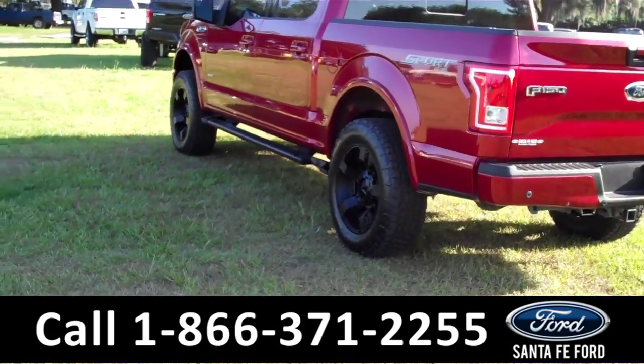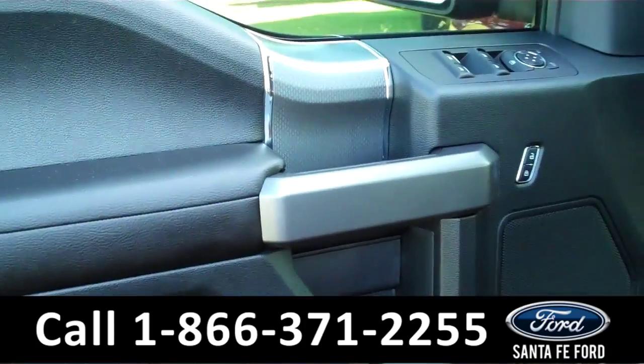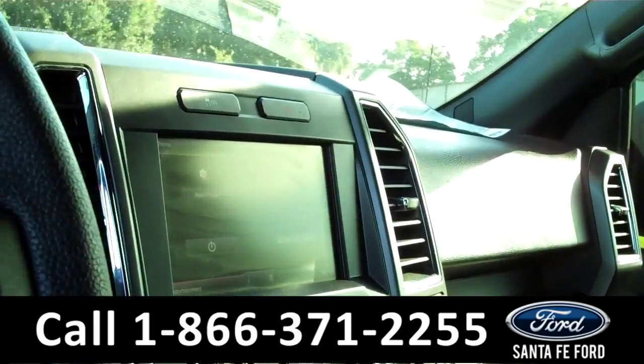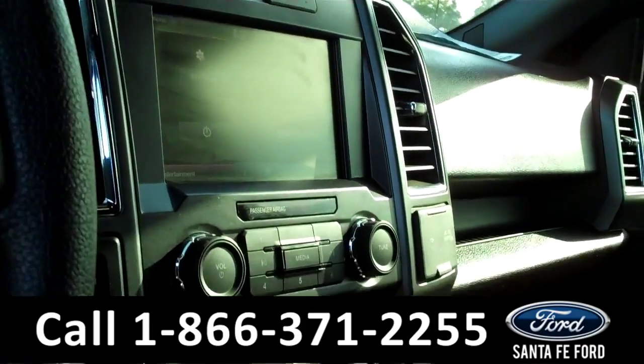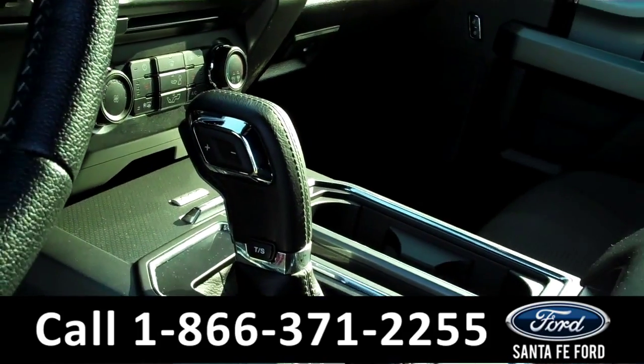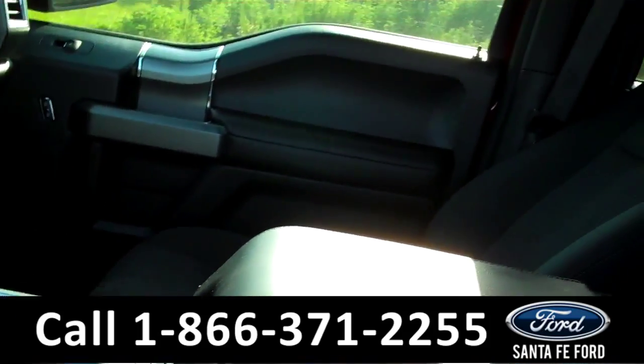Now let's take a look at the inside. Inside, we have powered controls including the powered front seats. We have black cloth interior, a backup camera with backup sensors, GPS navigation system, and Sirius satellite radio. We also have Sync powered by Microsoft.